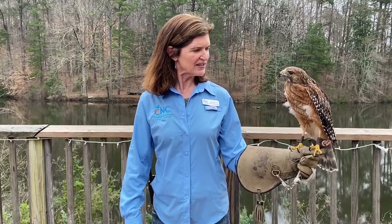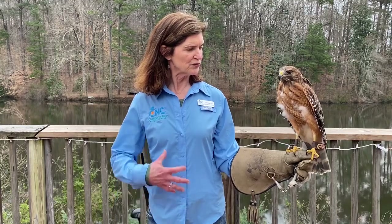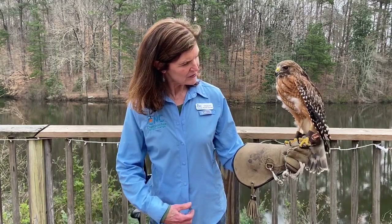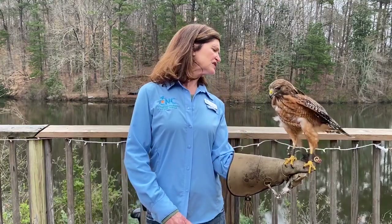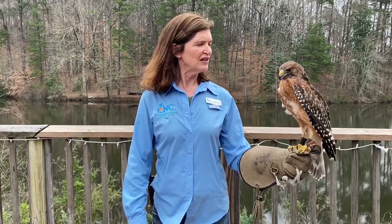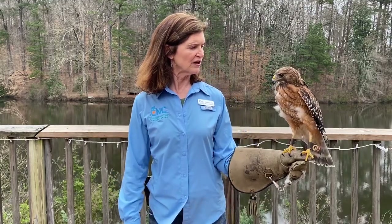This bird has some distinctive markings that you can identify from the air. This rufous red breast is banded all the way around. He's also got bands on his tail, which are similar but different from the Cooper's hawk, the sharp-shinned hawk, and the broad-winged hawk. He was named for his red shoulders, and on the back of his body he has that rufous red color.